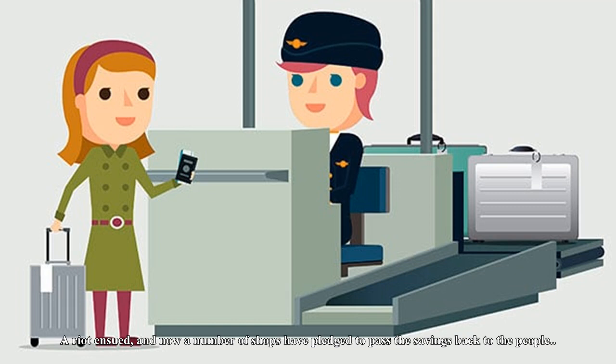Boarding passes across the nation were swept up in controversy in 2015 when it became clear that the reason passengers were asked to show their documents to shops when making purchases was so that the businesses could claim back the duty-free benefit rather than passing it on to the customer. A riot ensued, and now a number of shops have pledged to pass the savings back to the people.